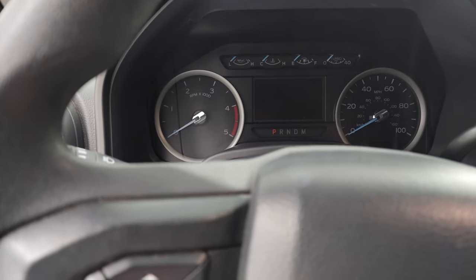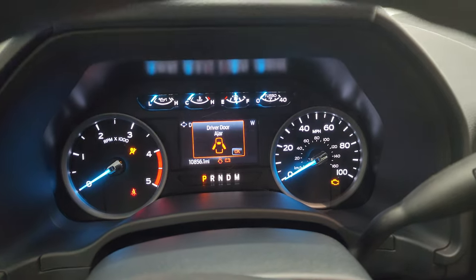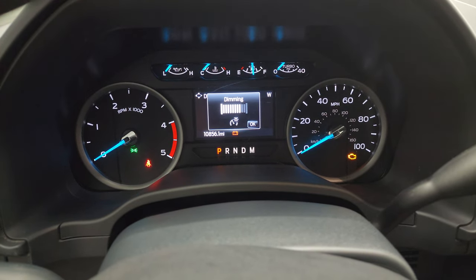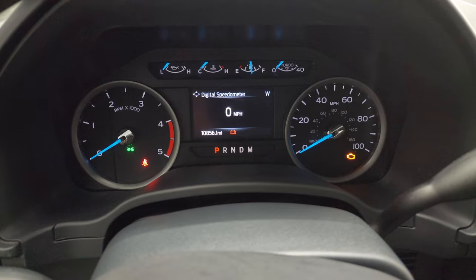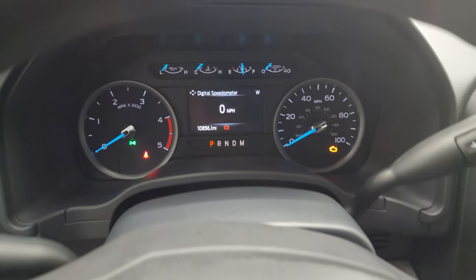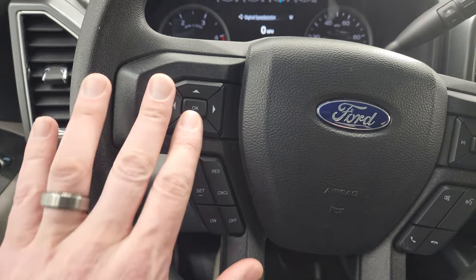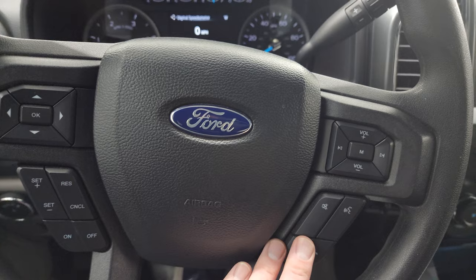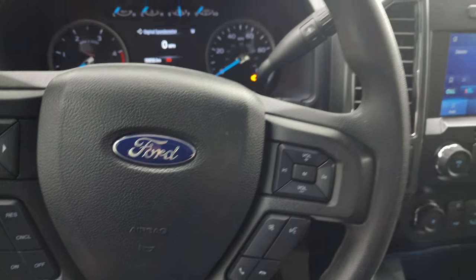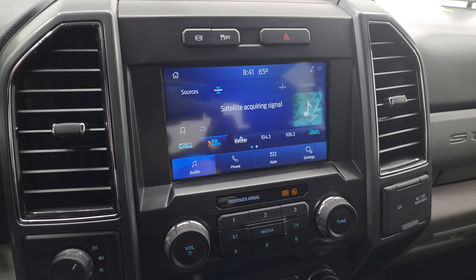Hopping inside, you can see this one has 10,856 miles on it. It has a digital speedometer, compass display, and a very nice and clean instrument cluster. It comes with a multifunction steering wheel with cruise controls and information center controls on the left, and Bluetooth and audio controls on the right. There's your transmission shifter — the 10-speed automatic — and it comes with the SYNC 8-inch radio.